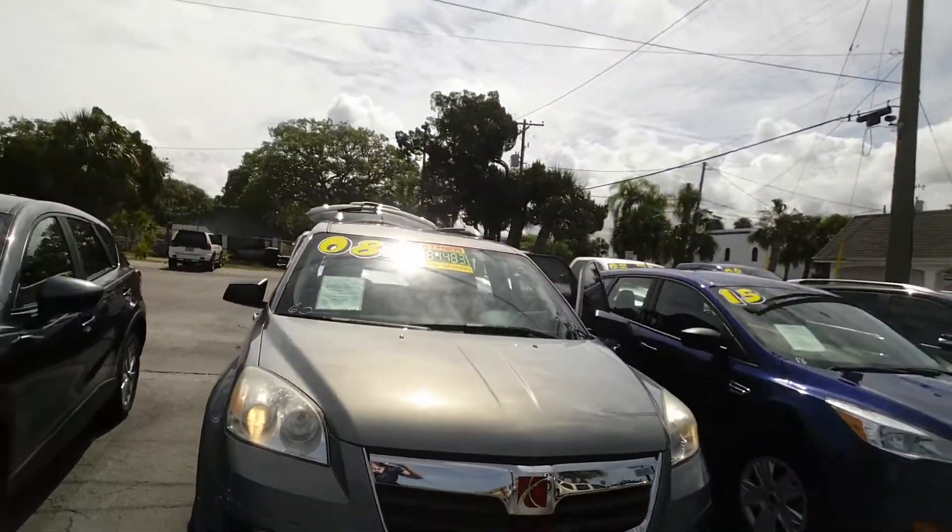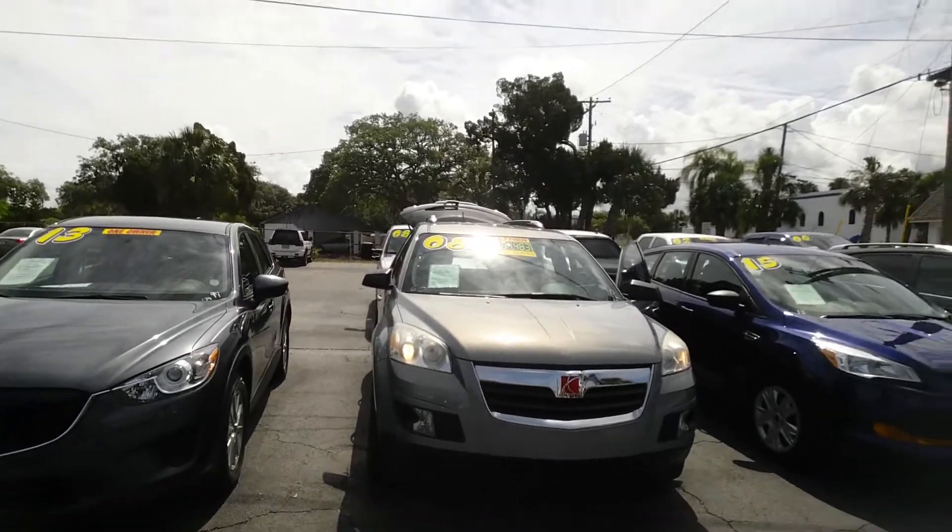Again, our 2008 Saturn Outlook has only 54,000 miles. What amazing deals we have here at Julian's Auto Showcase — look at all these beautiful vehicles. Located one block north of Main Street, right here on US 19. If you're looking for a vehicle, stop in and look at all the options we have. Julian's Auto Showcase presenting our 2008 Saturn Outlook — there's no place like the Showcase.